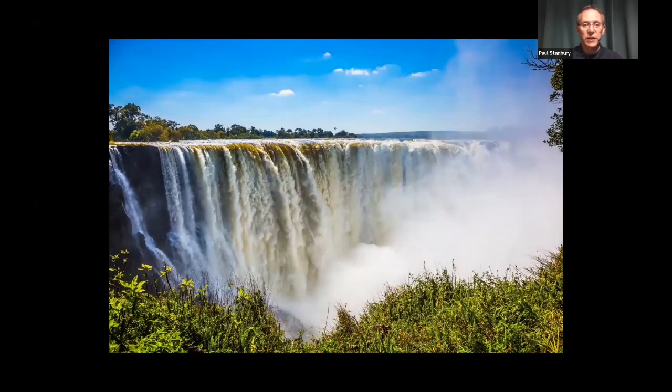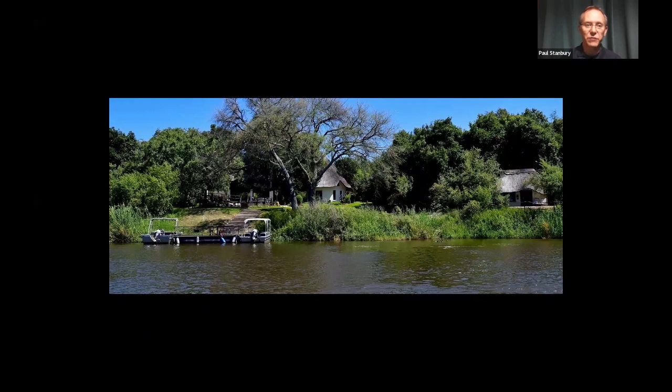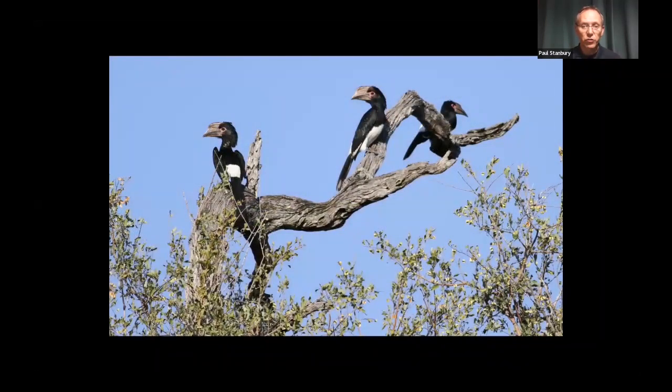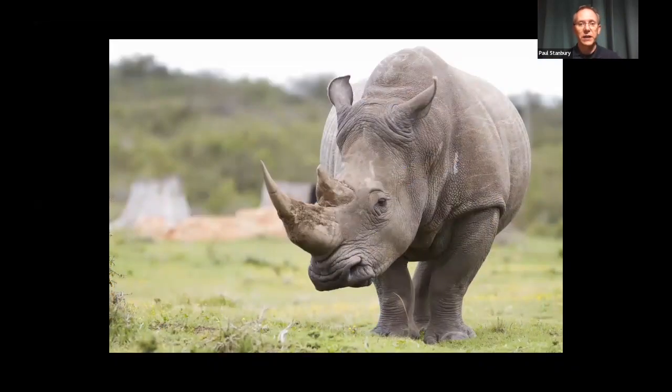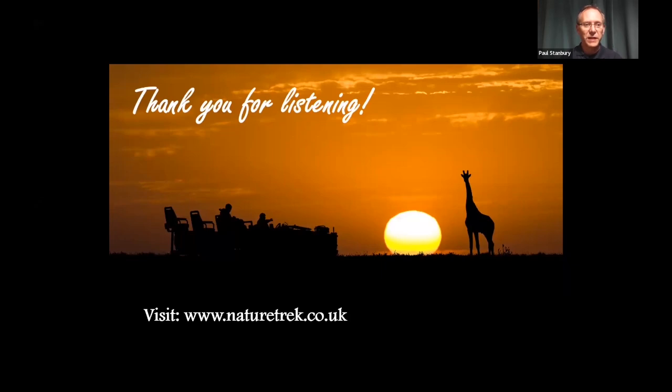We can also extend your Botswana tour with time at Victoria Falls. After the Central Kalahari, you can hop up to Vic Falls — at this time of year the falls are at their highest, at full flood. If you go later, at the end of our Okavango trips in September, October, or November, the water levels are lower. The place to stay is Waterberry Lodge on the edge of the Zambezi River. As well as the falls, there are interesting birds around the lodge and Victoria Falls area, including trumpeter hornbills, and it's the place to see Zambia's only population of white rhino in the Mosi-oa-Tunya National Park. Thank you very much for listening.